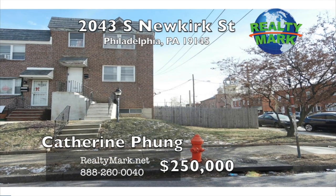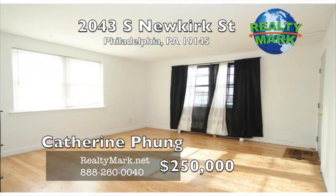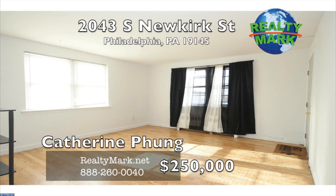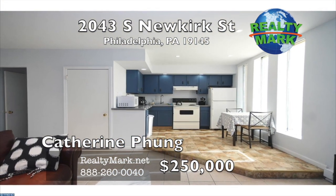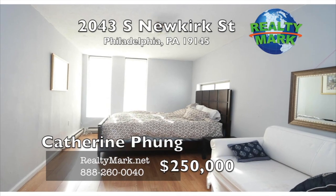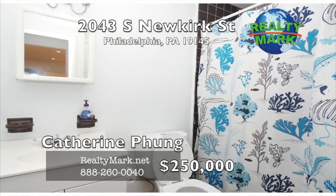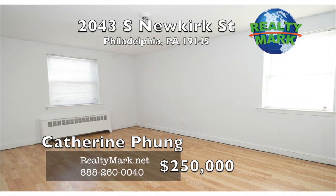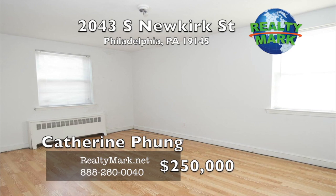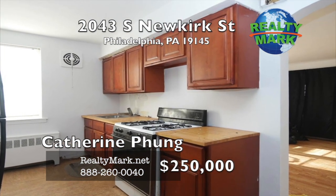The ground floor unit — one bedroom and one bath — was most recently used as an Airbnb listing. Unit 1F is two bedrooms and one bath and was occupied until this past November. Unit 2F is also two bedrooms and one bath, currently occupied, and collects $750 per month. All utilities have been separated; owner pays for cold water only. This is a solid investment with plenty of cash flow. Live in one and rent the others. Call Katherine Fung for more information.